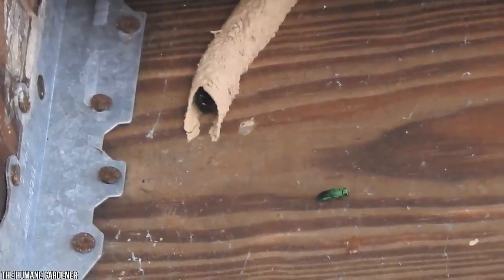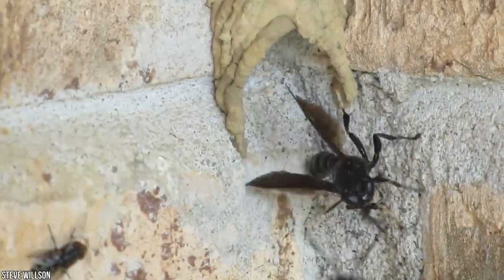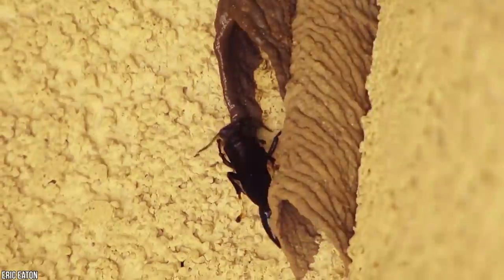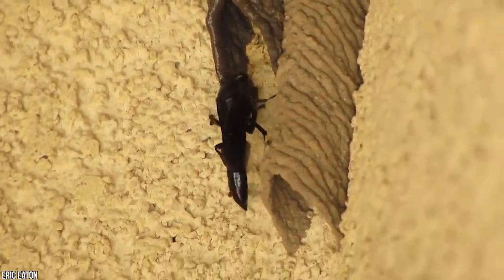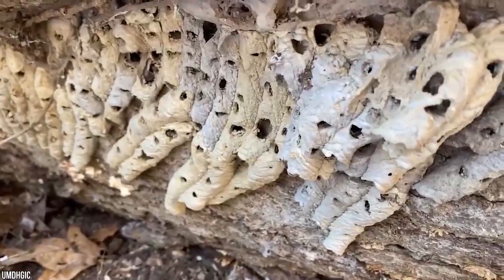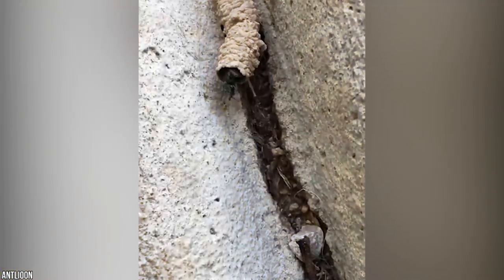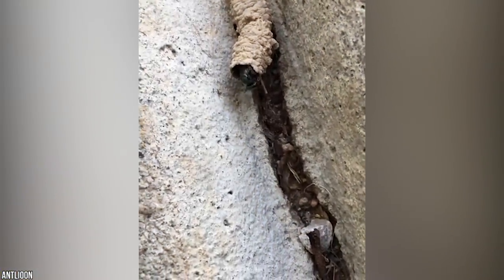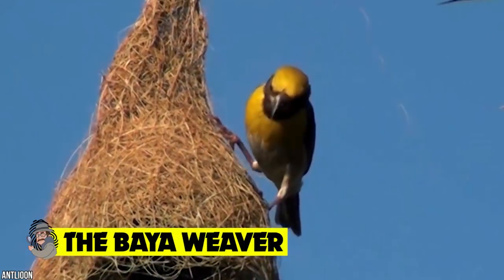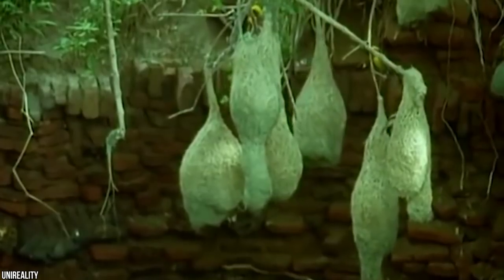Things get a little weirder the deeper you delve into this bizarre insect's home. As predatory wasps, the mud dauber's den contains a wide number of rooms — not just to house the eggs, but also to serve as asylums to keep their prisoners. These insane insects hunt down creatures such as spiders and bugs, stun them into a paralyzed state so they can't escape, and then trap them in their strange and horrifying hovel — all to feed the kids, of course.